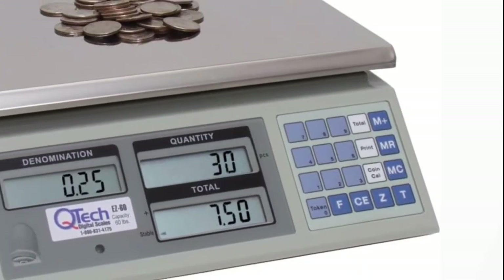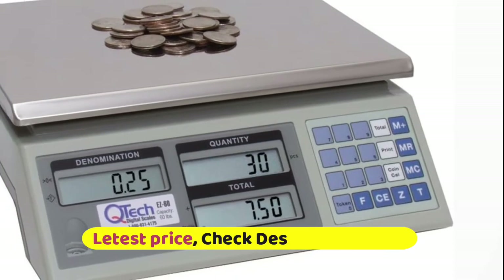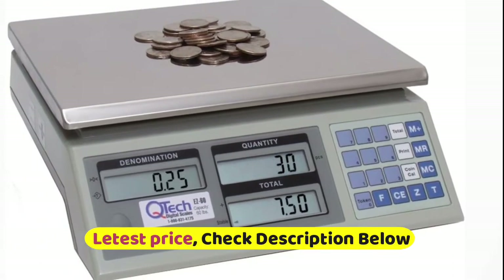Three large, high-contrast LCD windows display the coin denomination, quantity, and total value.